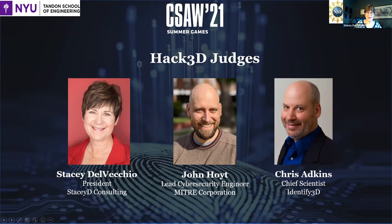Thank you, and good morning, good afternoon, good evening, wherever all of our teams would be. I'm Stacey Delvecchio, president of Stacey D Consulting, which is focused on the strategy of 3D printing for early adopters. I come to that role after spending 30 years at Caterpillar, primarily in product development. The last five years I led their additive manufacturing efforts, from startup to getting parts in production. I'm also past president of the Society of Women Engineers, and I'm looking forward to hearing what all of you have done.